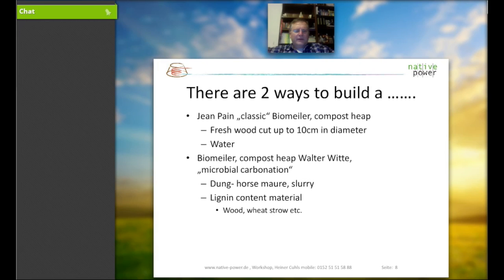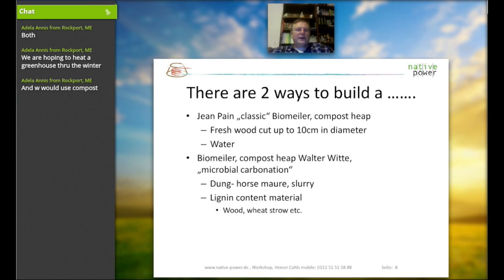Just one question for you: are you looking at the Biomiler — the compost heap — for heating purposes or for compost and fertilizer reasons? A response came back: half of both, for a heated greenhouse through the wintertime. That's a perfect solution. Since the Biomiler, especially if done with dung, horse manure and slurry, would be in a farmland environment where the smell for the first few days wouldn't cause problems. And the compost can be used later for greenhouse planting — perfect usage.